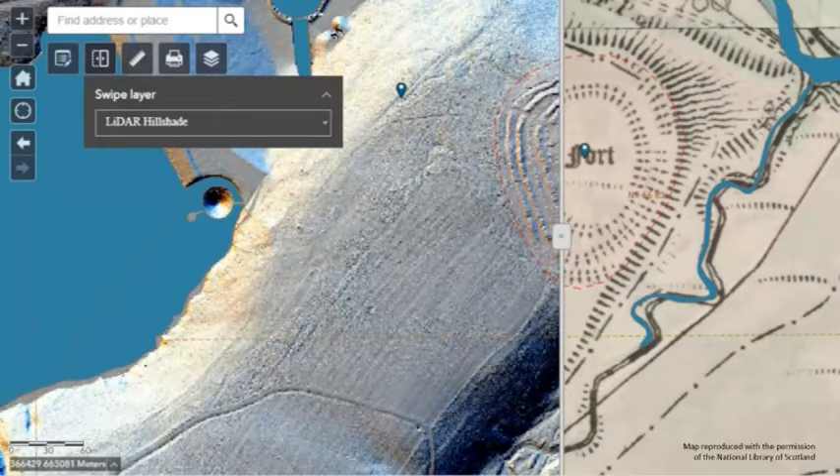The LiDAR survey for this project covered 62 square kilometres, and a processed version of the data is available for anyone to explore via the project website. At the very beginning of the project we ran a workshop to help people get to grips with exploring the LiDAR data. Since the project's launch in June last year, users have identified and contributed over 200 new archaeological sites to the project database, ranging from unrecorded sheepfolds and field boundaries to possible prehistoric settlements, burial cairns, and historic farmsteads.